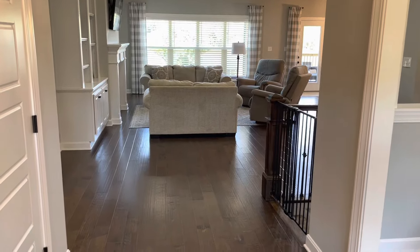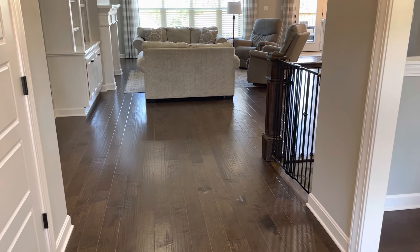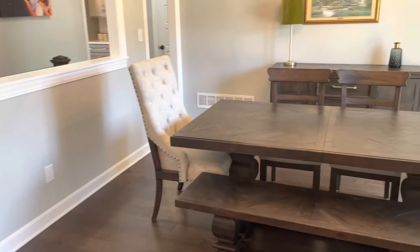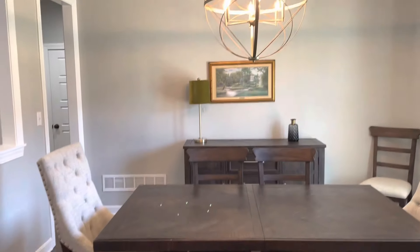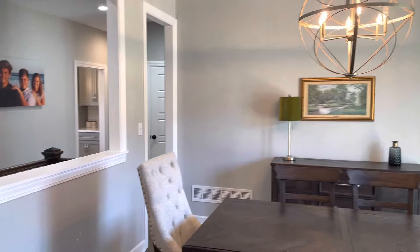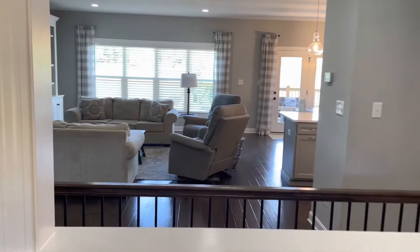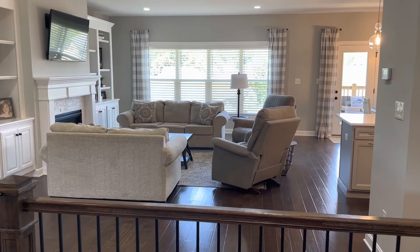You come into the foyer and you see the hand-scraped hardwood floors throughout the main living areas. You've got a dining room on your right, and nine-foot ceilings on the main level. You've got a see-through from the dining room over the stairs back into the great room.